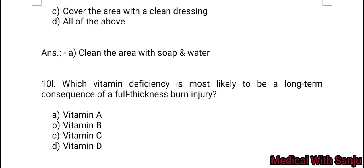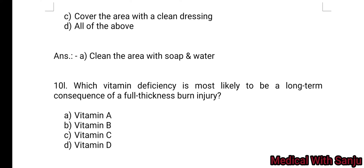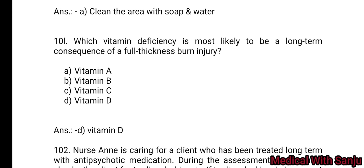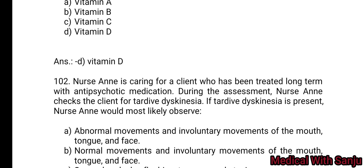Question 101: Which vitamin deficiency is most likely to be a long-term consequence of a full-thickness burn injury? Option A: vitamin A. Option B: vitamin B. Option C: vitamin C. Option D: vitamin D. Option D is the right answer.